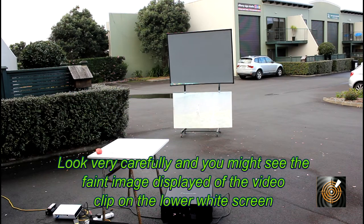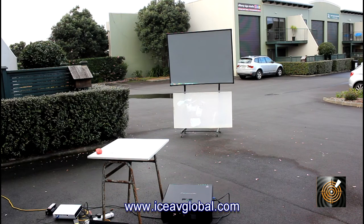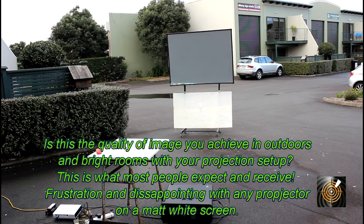It's starting to play now — it's a Lindsay Stirling music video, out in the countryside with her violin. You might be able to see something there very faintly. Certainly you wouldn't want to be showing that to a client at all, and you certainly wouldn't be able to charge them for outdoor surfaces if this is what you were showing them.